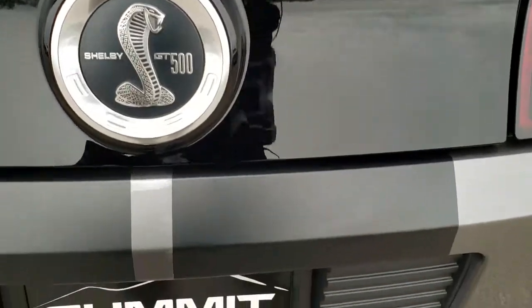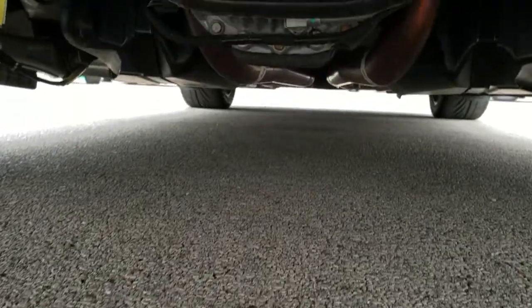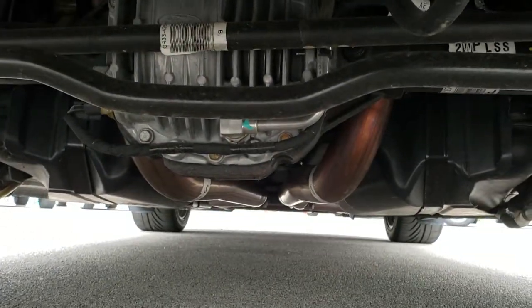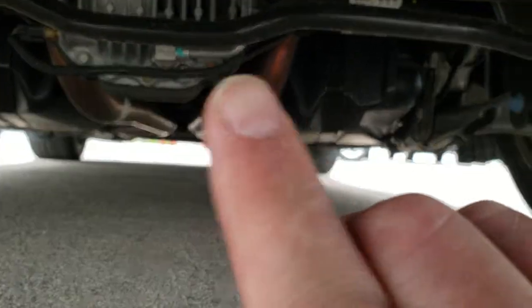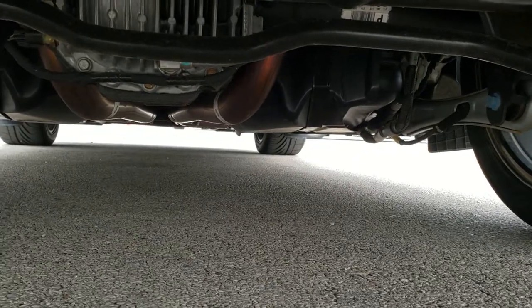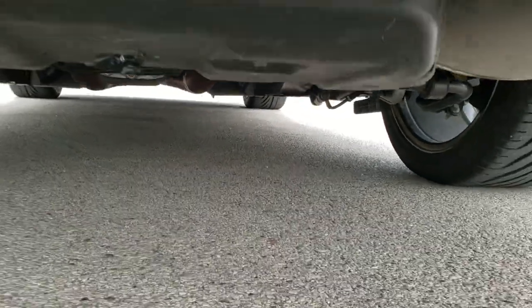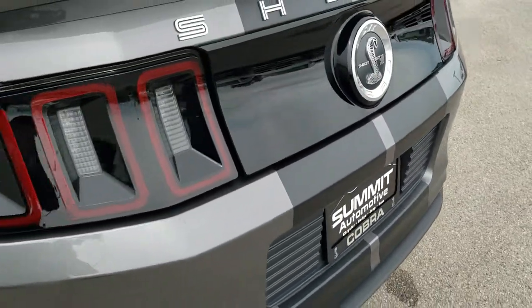One thing that this car has that not all of them do is the track pack. You can see it has this little cooler on the back of the rear deck that lets you know it has the track pack — I believe it's a $29.95 option on these cars. Not a lot of them came with it.